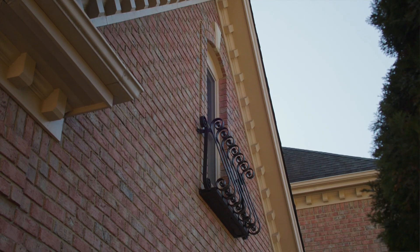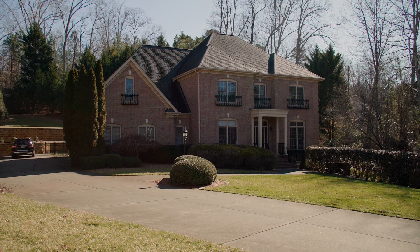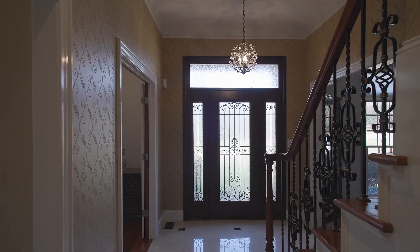There is just something about an all-brick estate that stands out. As soon as you step into this grand marble foyer, you'll know this one is special.